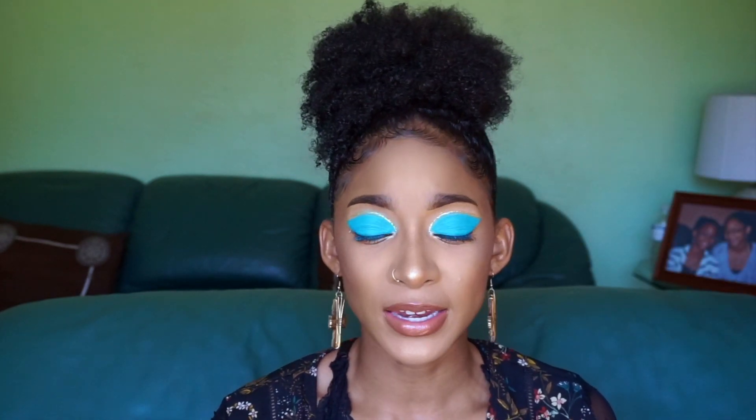Next color is Melon, and it is satin. It's a marriage between an orange and a red color, and I wanted something that was warm and rich because it can be used as a blush. This would be the perfect blush for fall — could you imagine?